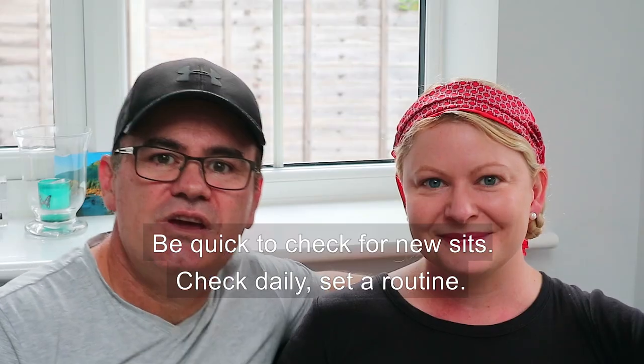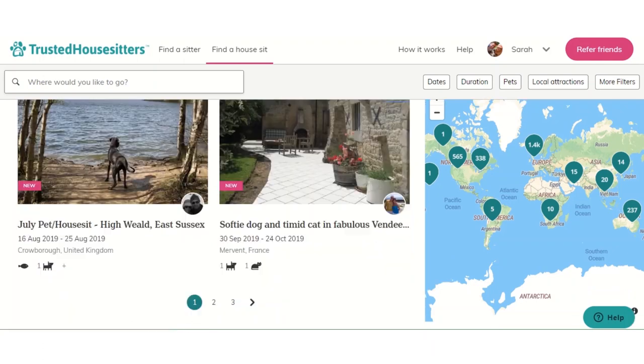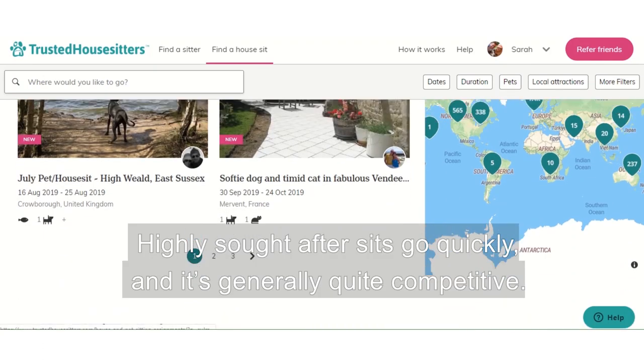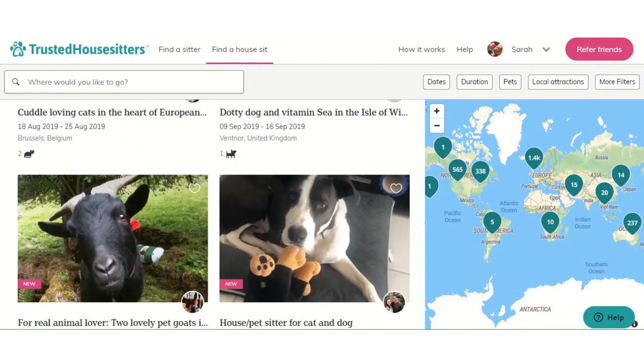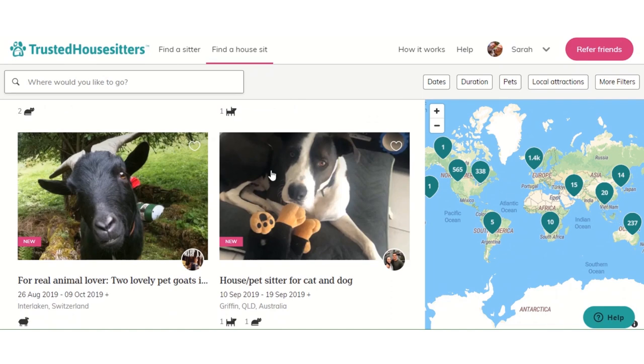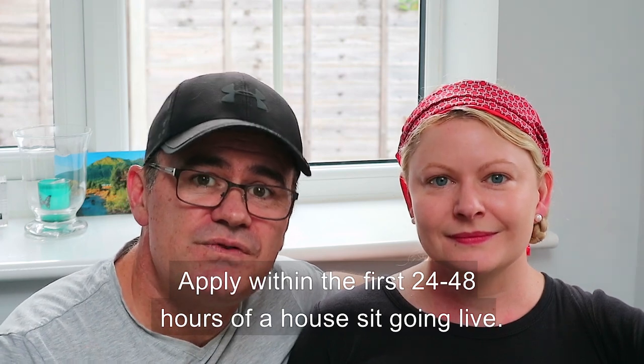Tip number three: be quick to check for sits. Make this a daily practice — be very diligent. We check every day. If a penthouse house sit comes up in Mexico on a beach looking after two Labrador puppies, that's going to be very popular. So we make a point of submitting applications for house sits within the first 24 to 48 hours.